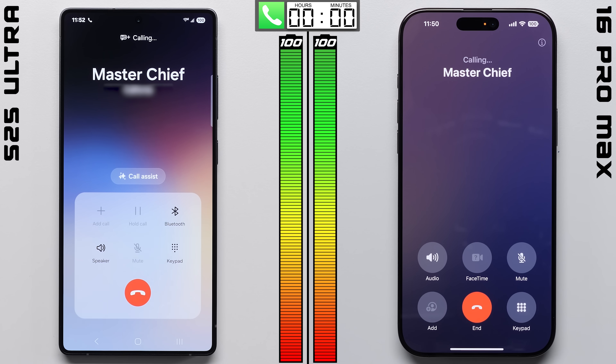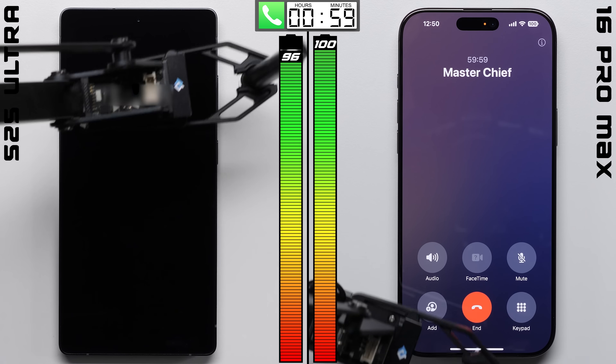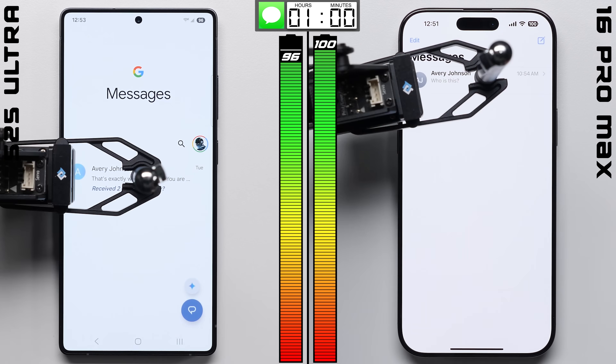We'll kick things off in the phone test, where each device is going on the same one-hour call in our lab, where after 60 minutes of having continuous audio playing back through those earpieces, the iPhone takes the early lead.